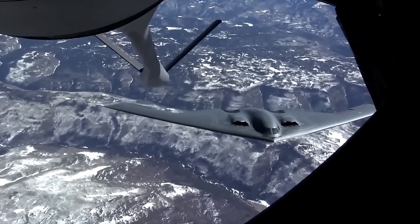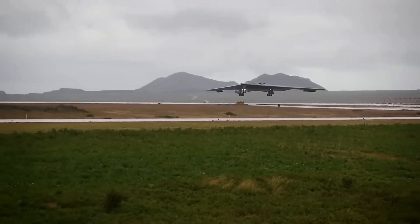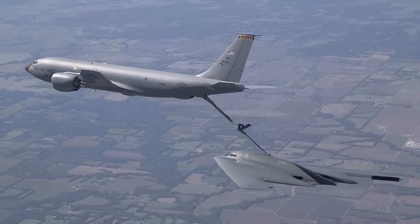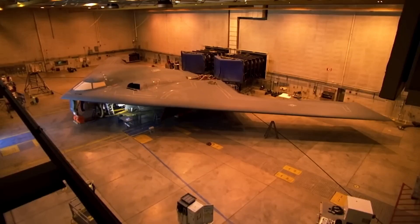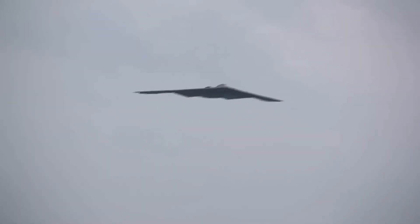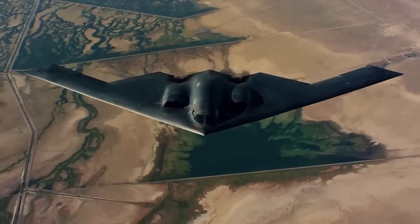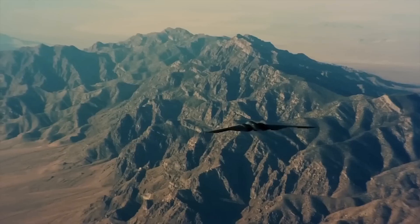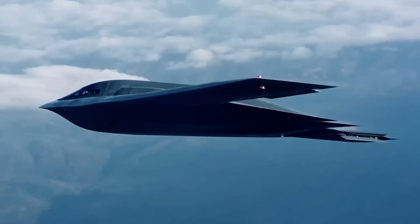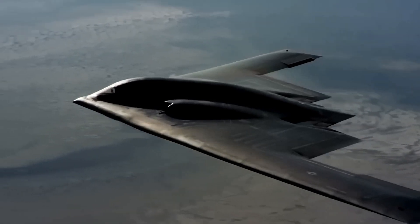The B-21 Raider possesses global reach, allowing it to project power across vast distances. With its long-range capabilities and aerial refueling capability, it can strike targets deep in enemy territory, providing a significant advantage in any conflict scenario. We'll explore how the B-21 Raider's operational range, versatility, and ability to operate from various bases make it a truly global force, capable of projecting power and influence wherever it's needed.